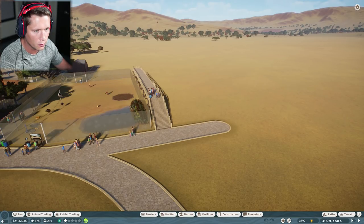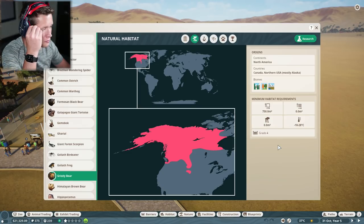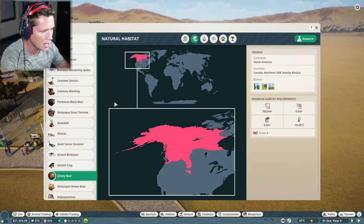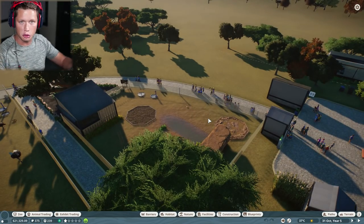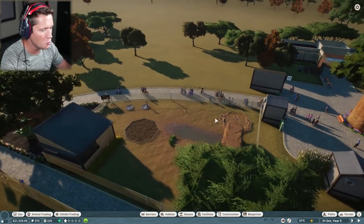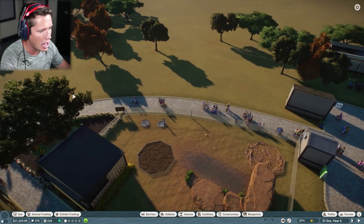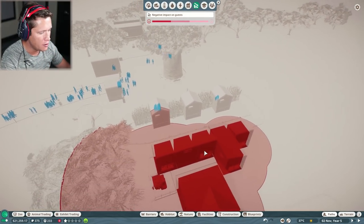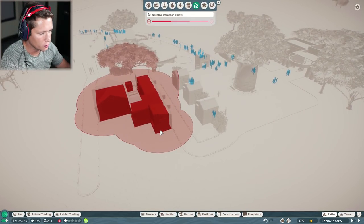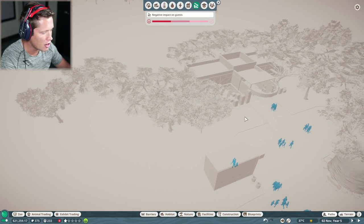We're already down to $21,000. Let me take a look at our zoopedia for the grizzly bear — we need 750 square meters, negative 10 to 28 degrees Celsius, with a grade four fence. This is going to be interesting. I'm thinking we put them here. We want to try to keep things towards the front so people don't have to walk as far. We're going to build their habitat in this area. We need to add a keeper hut and make sure it's not going to affect people walking in the door.